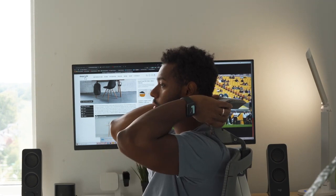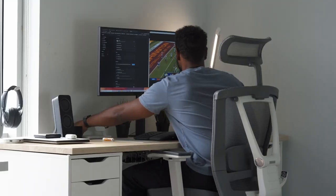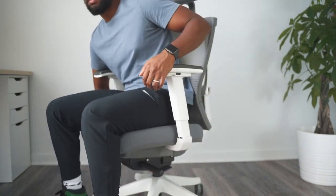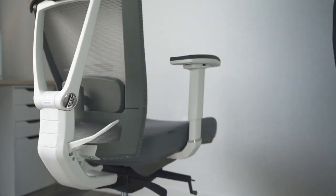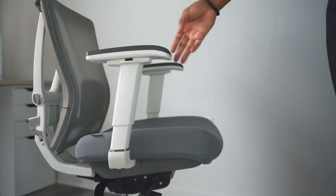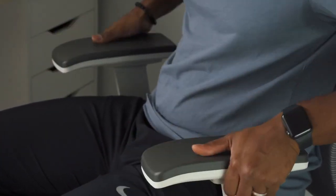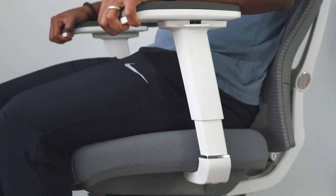However, a contrasting experience is shared by a user who encountered issues with the chair's seat sinking due to pneumatic problems after 13 months of use. Their disappointment leads them to advise seeking alternative options. Meanwhile, another user hails the chair as a total game-changer after adjusting it to their preferences, emphasizing its suitability for home office tasks.